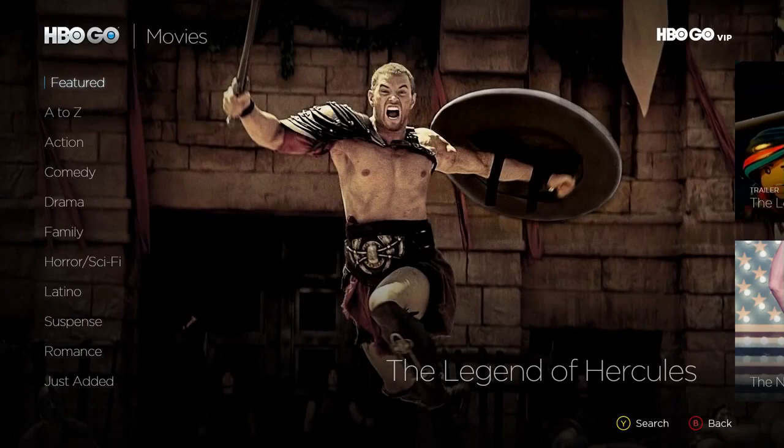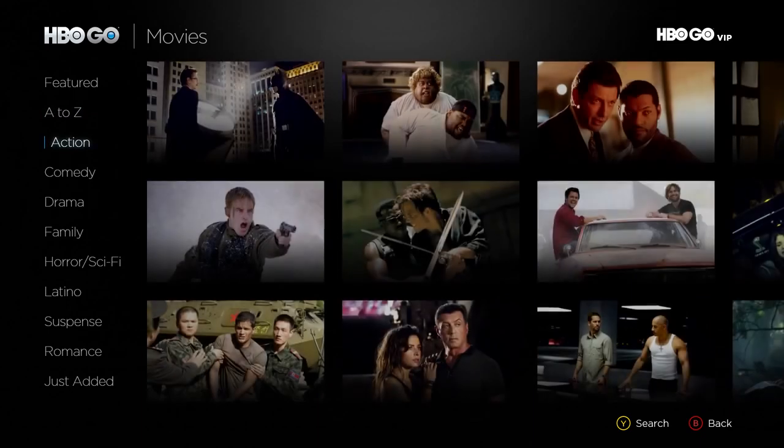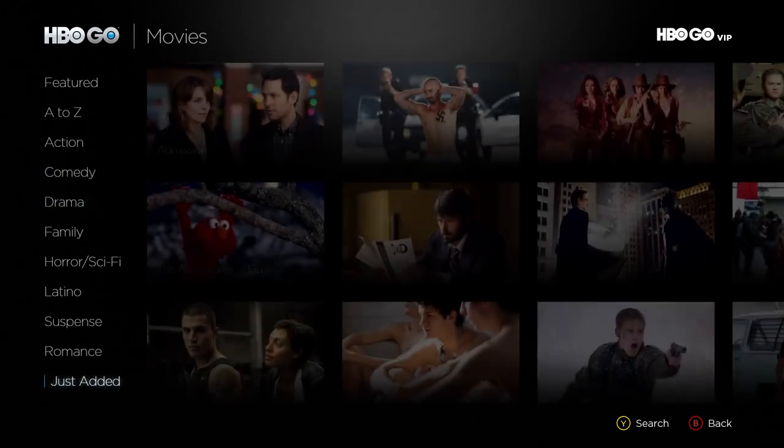If you're itching to watch a movie, you can search for whatever strikes your fancy alphabetically or by genre, such as drama, action, suspense, and just add it.